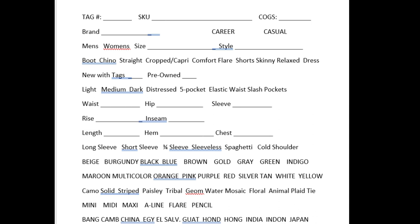I circle those as I go, just sitting there watching TV. New with tags — I circle that if it's new with tags, otherwise it's pre-owned. The next section is for pants: it's the wash — light, medium, dark, distressed — five pocket, elastic waist, slash pockets. And then I have my measurements: waist, hips, sleeve, rise, inseam, length, hem, and chest.